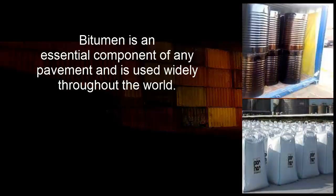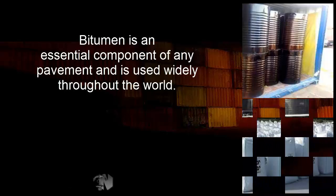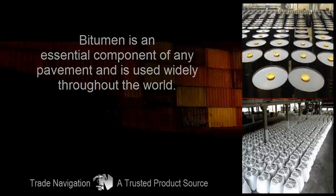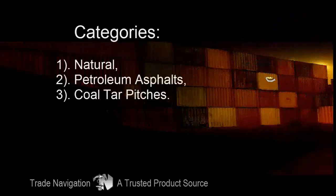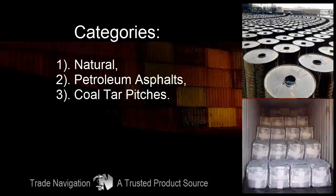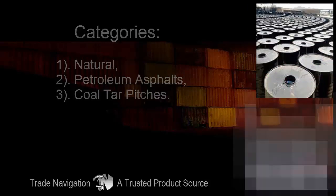Bitumen is an essential component of any pavement and is used widely throughout the world. Categories: 1. Natural, 2. Petroleum Asphalts, 3. Coal tar pitches.